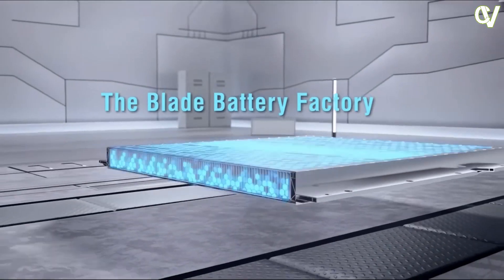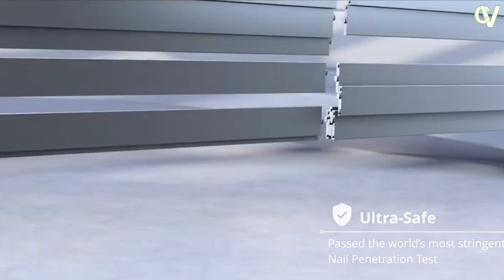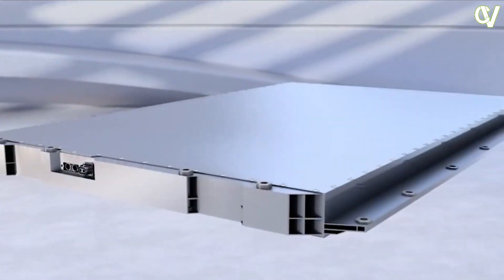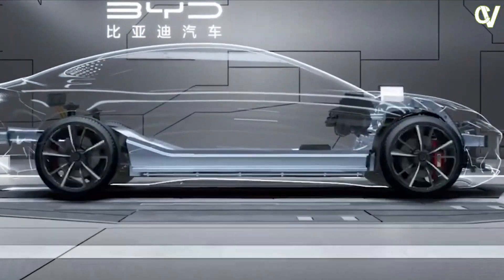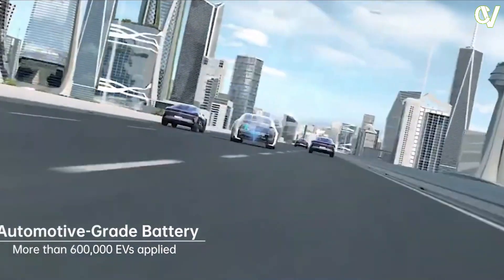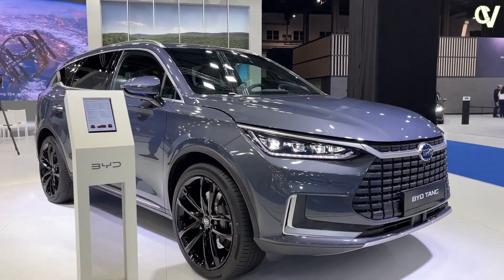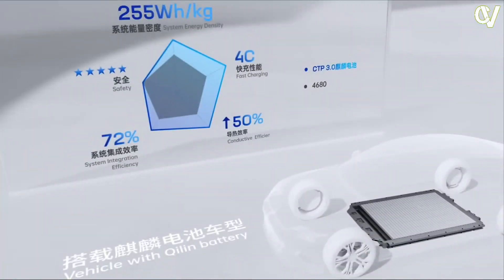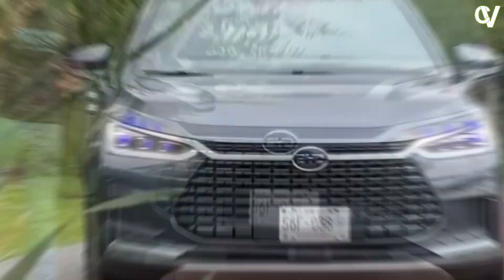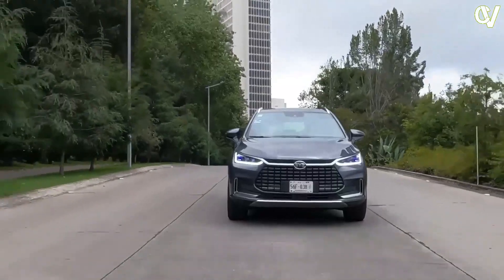Similarly, the cold weather performance capabilities of the BYD Blade Battery have independently been tested by Motor and NAF in Norway. The BYD Tang achieved the lowest level of battery degradation in cold climate conditions versus over 30 other electric vehicles tested. The Blade Battery had a deviation of just 11% versus official WLTP figures. All vehicles were tested in temperatures ranging from 0 to 10 degrees Celsius, commensurate with most wintertime journeys when range is typically negatively impacted.